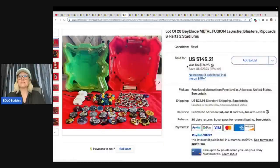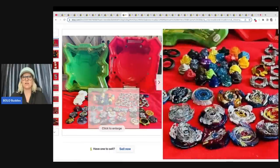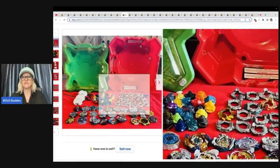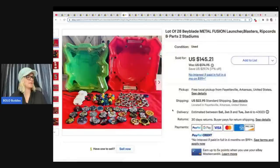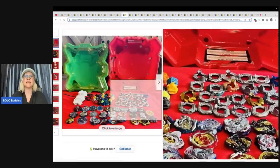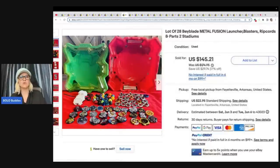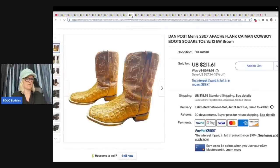Beyblades metal fusion, launcher blasters, rip cords, and parts — two stadiums, lot of 28. So you're getting all of these things seen in the picture. It looks like they pieced them out. I wonder if they're interchangeable — does anybody know? Let me know down in the comments. 28 of them at a yard sale for $10, and sold for $50 plus shipping. It sat on it for a long time — this was a hard-to-sell long-tail item. It had been priced at $145, so maybe if they'd been in the $100 range it would have sold closer to $100, but they ended up taking a best offer of $50.